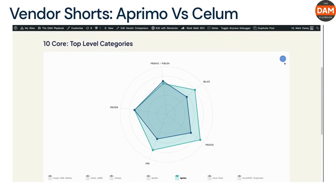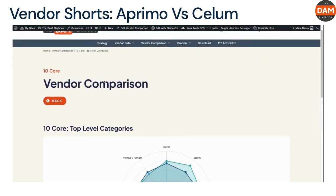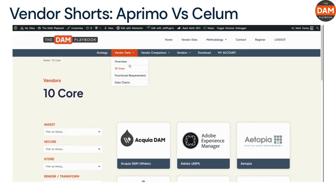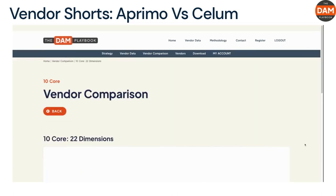Both vendors have the same starting price range of $100K+ and a similar Cloud Proclivity Score. Aprimo, however, has higher scores in customer support and value for money, indicating better client service and a more balanced cost-to-value ratio.